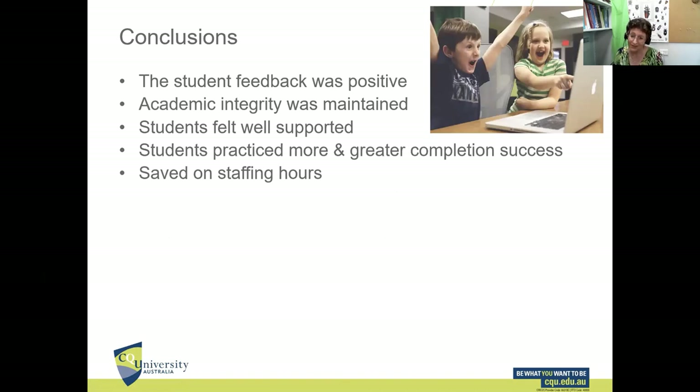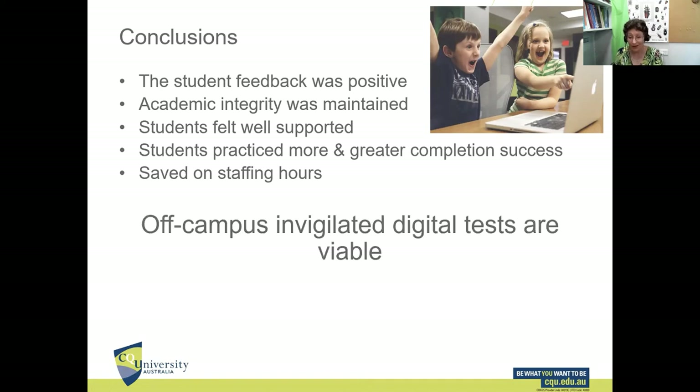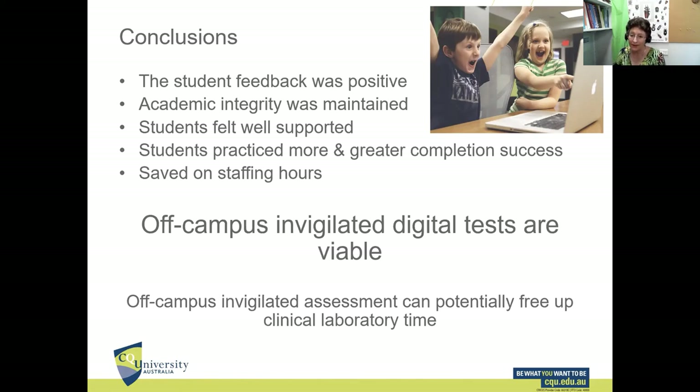In conclusion: going online to conduct an invigilated medication competency test worked. Student feedback was overwhelmingly positive. We maintained academic integrity. Students felt well supported and relaxed, practiced more, got through the test in fewer attempts, and it saved us staff hours. Most importantly for us, it's freed up really valuable time in our residential schools — an afternoon we can now better use to teach students really valuable skills.